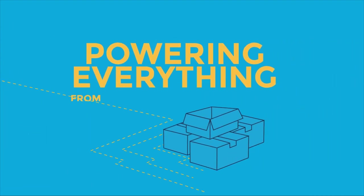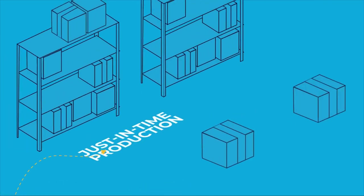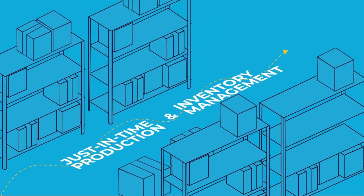Powering everything from customization and interactivity to regulatory compliance, just-in-time production and inventory management.